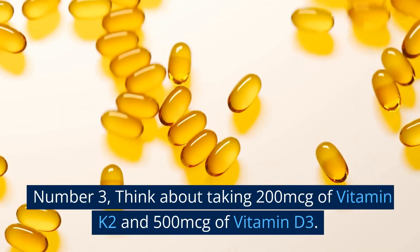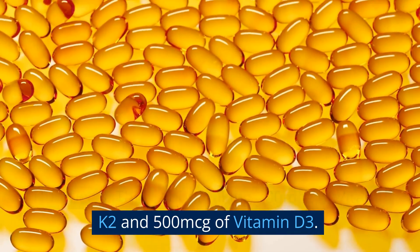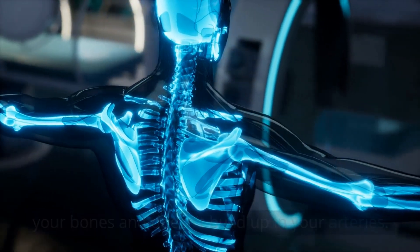Number 3: Think about taking 200 mcg of vitamin K2 and 500 mcg of vitamin D3. Together, they make sure that calcium goes to your bones and doesn't build up in your arteries.